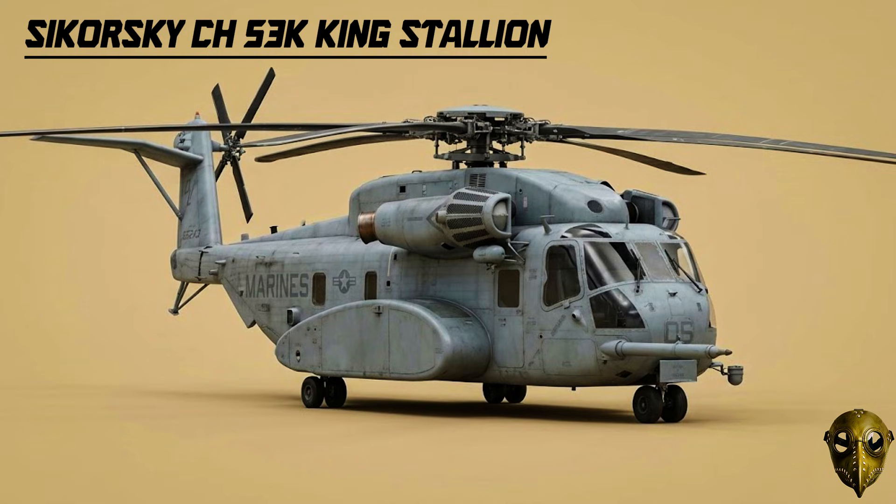Sikorsky CH-53K King Stallion: This is the latest evolution, featuring composite blades and next-gen engines. Entering service in 2021, it represents the absolute peak of heavy lift technology.